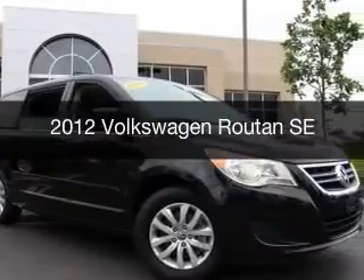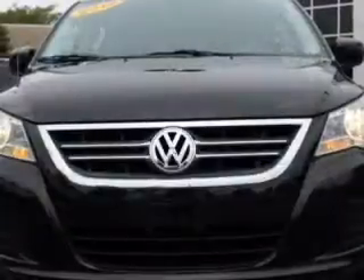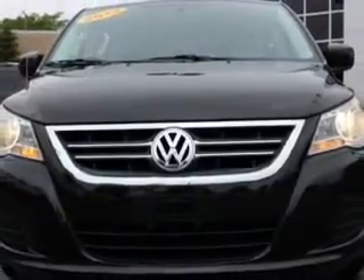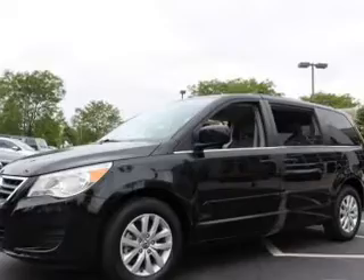This is a used 2012 Volkswagen Routan. It's powered by front-wheel drive, a 3.6-liter, six-cylinder engine, and a six-speed automatic transmission.